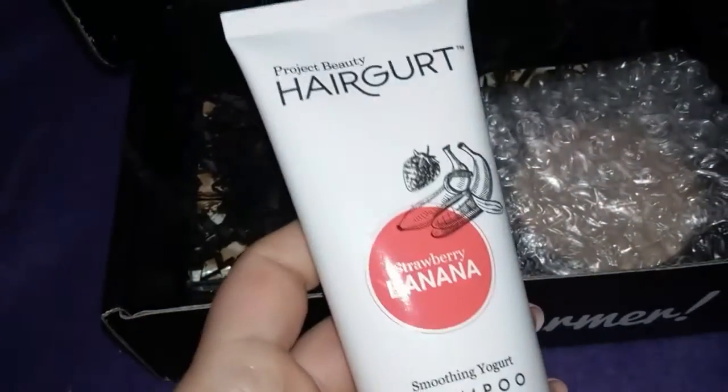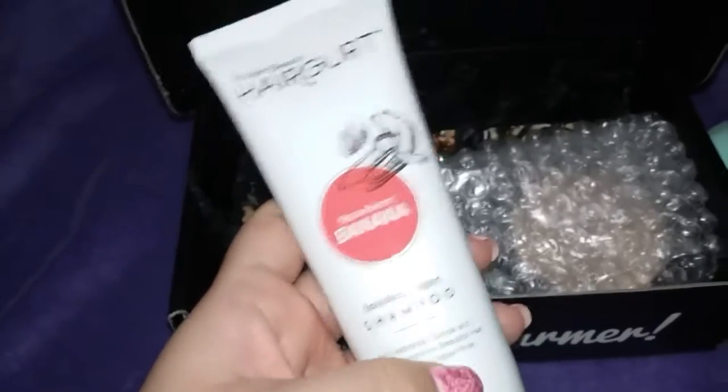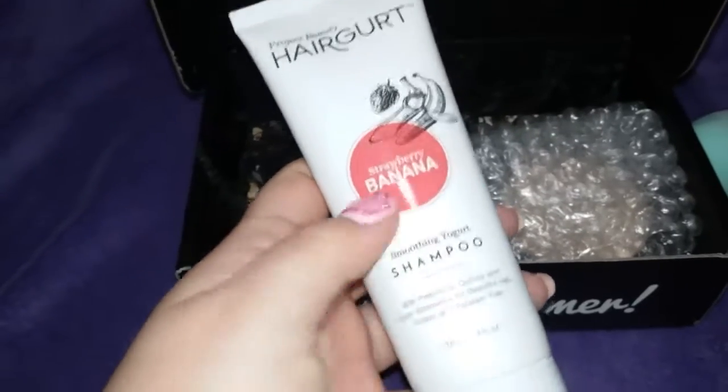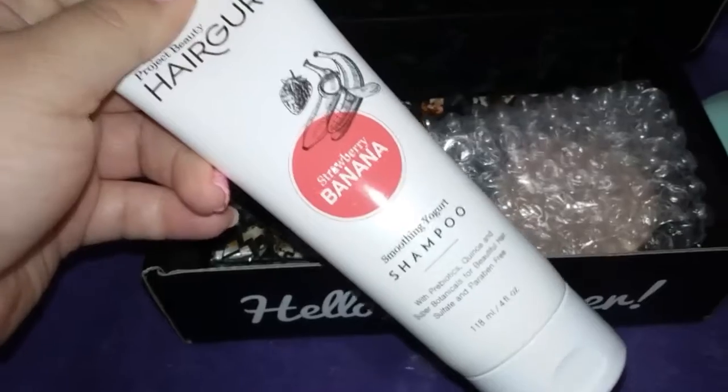I think we got this before — the Hair Girt Project Beauty. This is the shampoo. In another box we got one, which was a treatment mask, and it was really good and it smelled really good. So I'm glad to try out their shampoo.